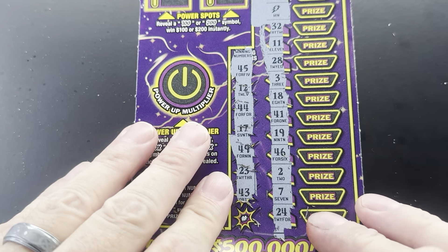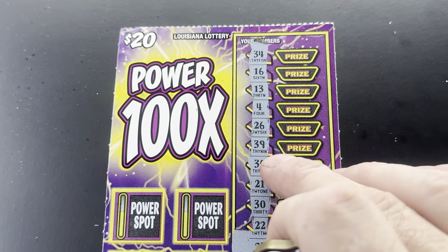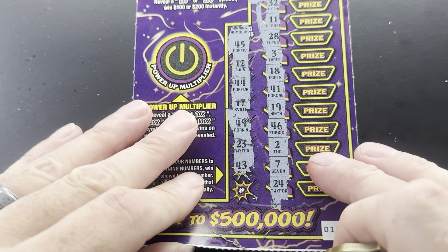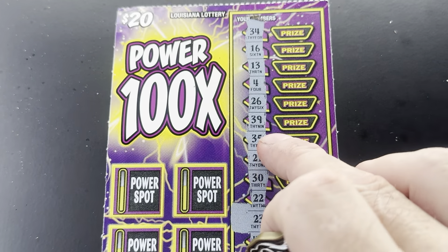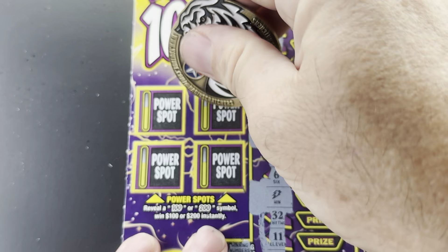43 — no 43. Last number: 25, 25, 25, 25, 25. Whatever — 26. All right, see if we can get anything in that power spot.